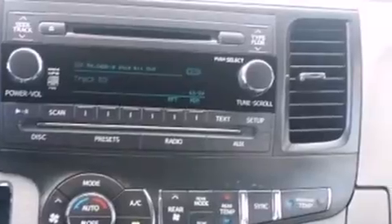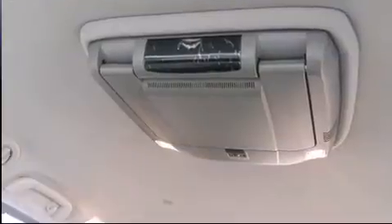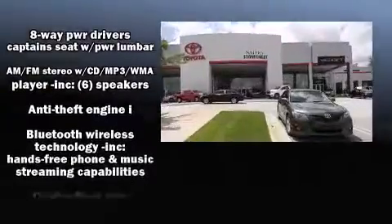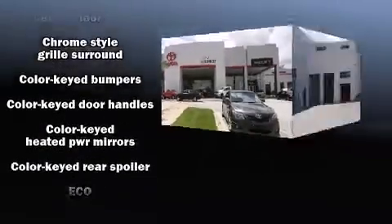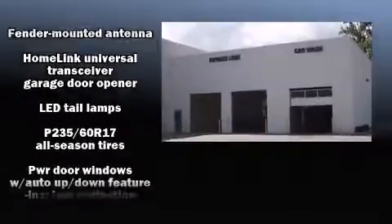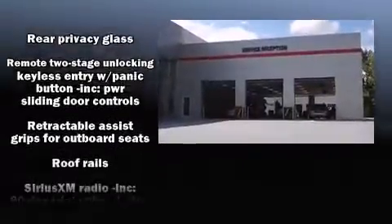Top features include power windows, a tachometer, front and rear air conditioning, and one-touch window functionality. Storage solutions are integrated throughout the interior, demonstrating thoughtful attention to detail. Audio features include a CD player with MP3 capability and four well-positioned speakers.